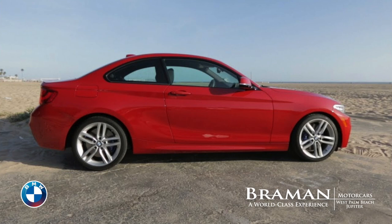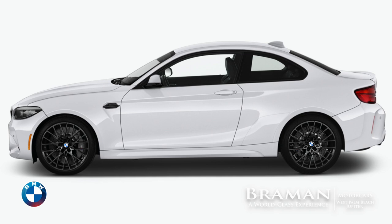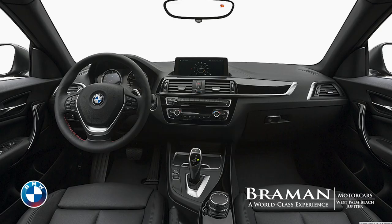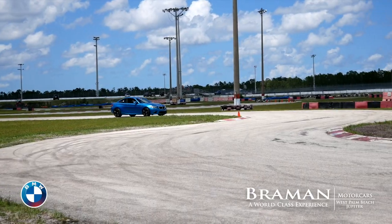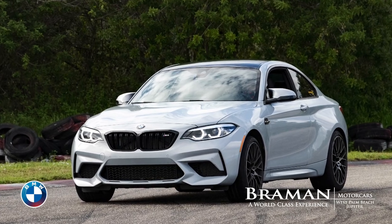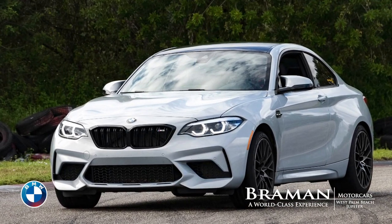There's a bit of explanation required at this point, since the original 2 Series was introduced in 2014 as a two-door coupe and convertible, and you can still get it in those body styles. It includes choices of rear or all-wheel drive and performance ranging from a 248-horsepower turbo four-cylinder in the base model to the M2 Competition with 405 horses under the hood and a 0-60 time of four seconds.